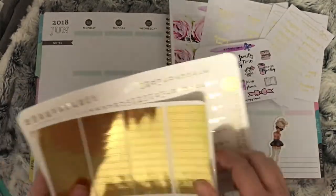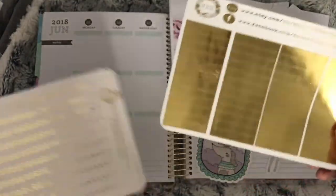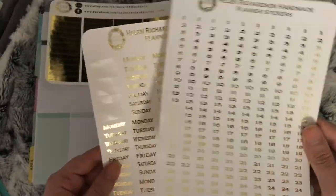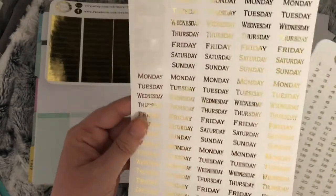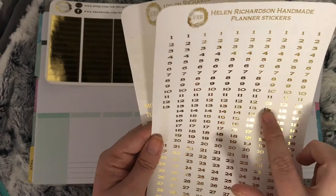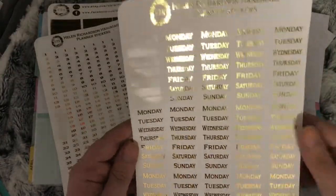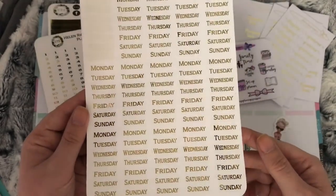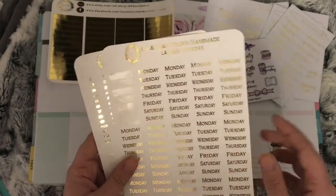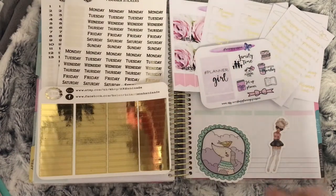I went for a sheet of full foiled glitter headers for two spreads I want to do. I also went for the numbers and the days of the week — you get ten full sets of numbers from one to thirty-one, and then one, two, three, four, five — so ten sets — and fifteen weeks' worth of days of the week stickers. I already used these in a spread and thought they would finish it off really well because I used foiled bow washi at the bottom.